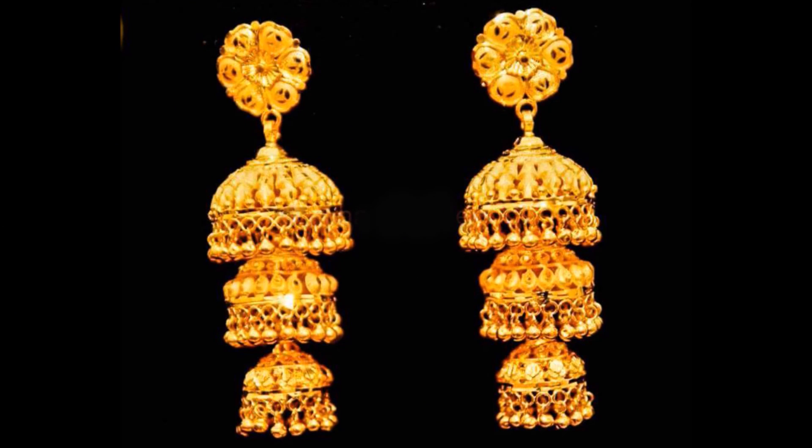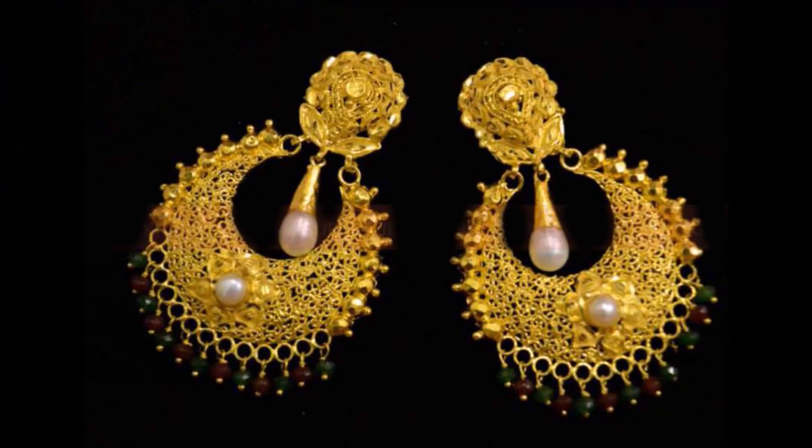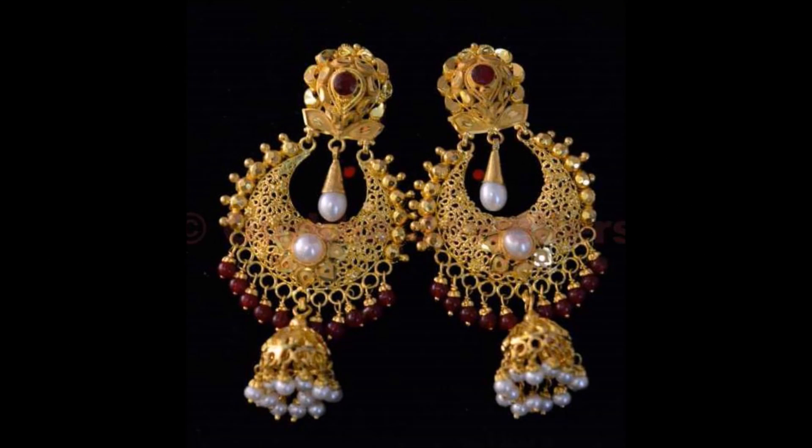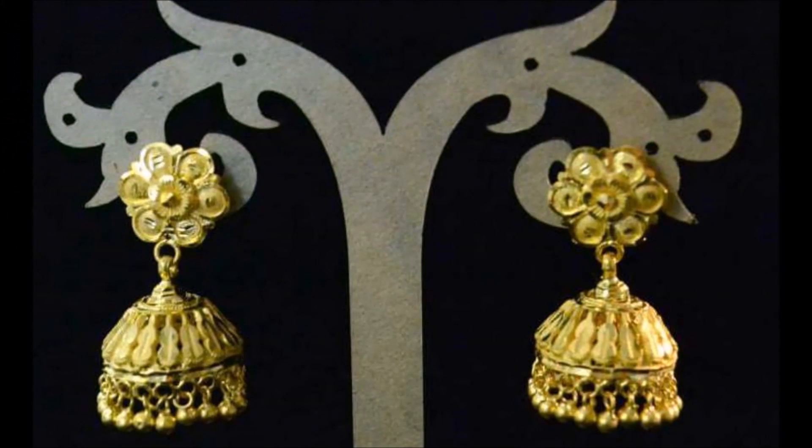Daily we will upload jewelry designs like necklace designs, manosota designs, earrings, pendants, file designs, nose pins, and different kinds of whatever comes under fashion. We will also upload dress collections like Punjabi suits, Alkali suits, langa choli, sarees, blouse designs — this kind of beautiful designs we upload in our Today Fashion YouTube channel.